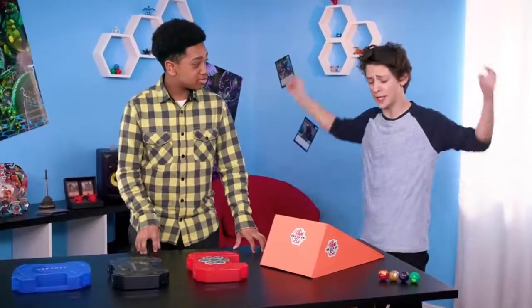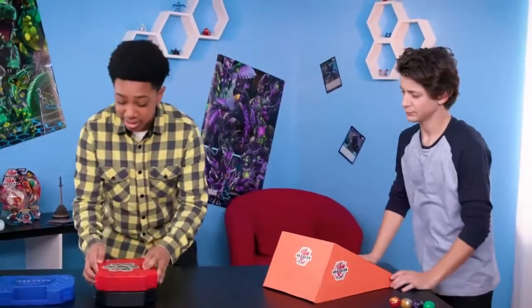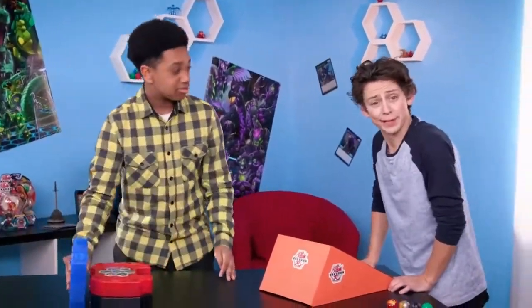It is time for the trick shot of the day with my homemade ramp. We are going to take it to the next level. We are going to stack some storage cases and stick the landing.